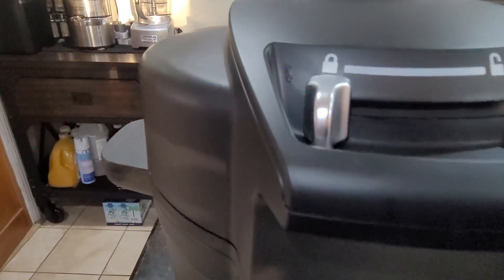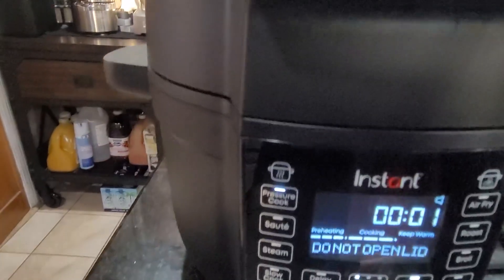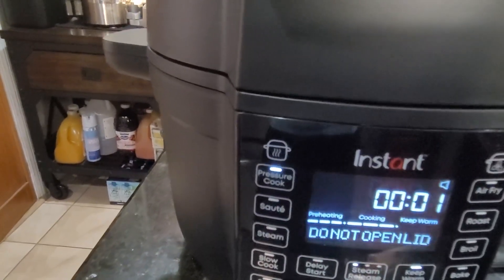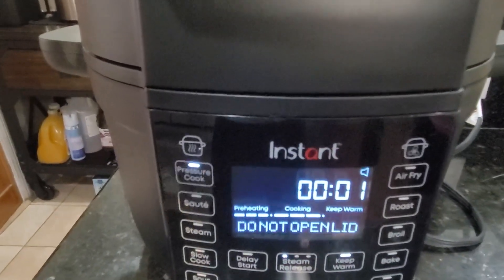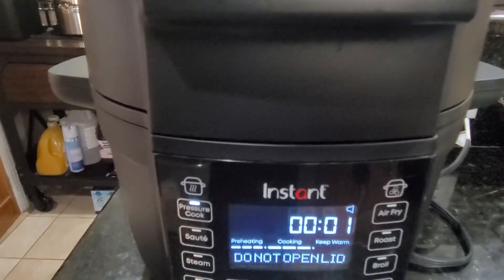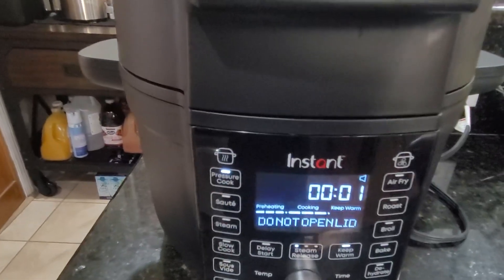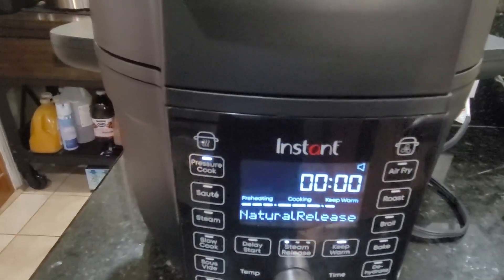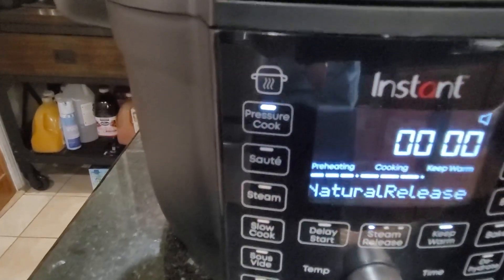If you abort and cancel, for some reason the electronics don't register it and it takes forever for the steam to release. I wish there was a pressure release that actually worked. That's the one huge gripe I have against this — it does everything well except pressure cooking, though actually it does pressure cook well, it just takes forever and holds you hostage.